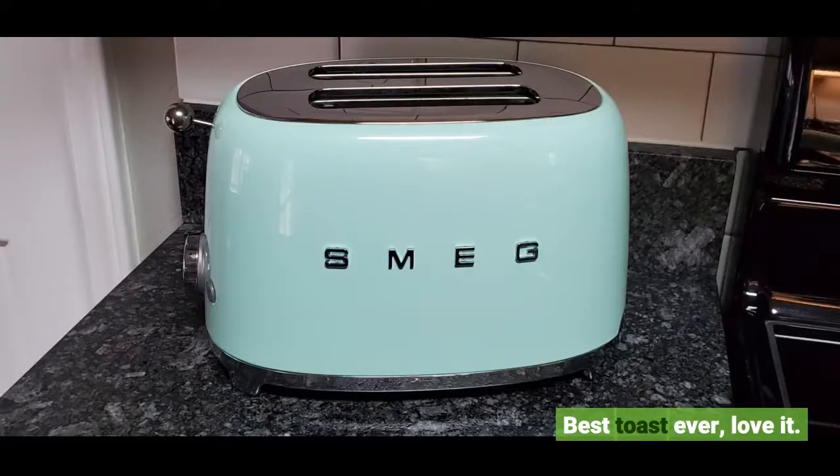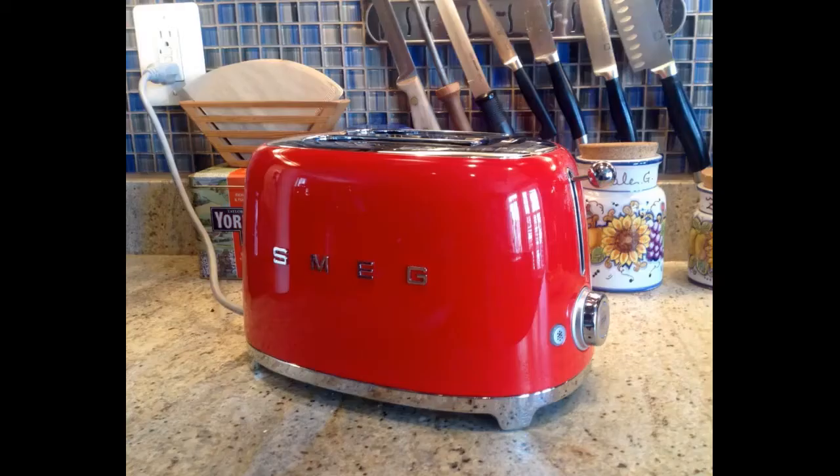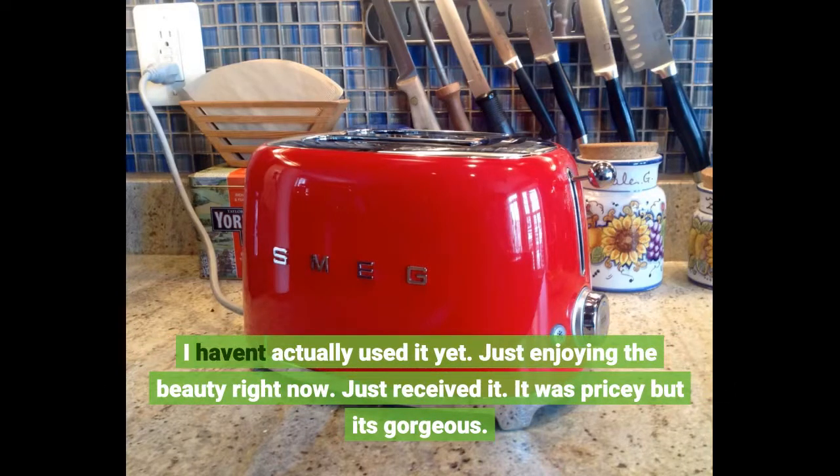Best toast ever, love it! I haven't actually used it yet — just enjoying the beauty right now. Just received it. It was pricey but it's gorgeous.